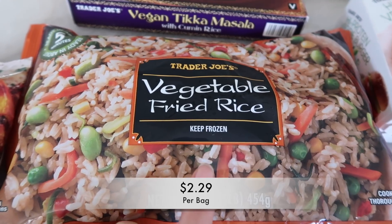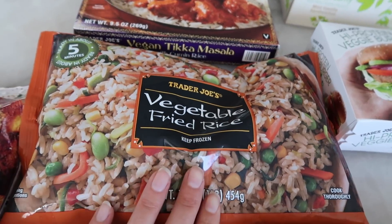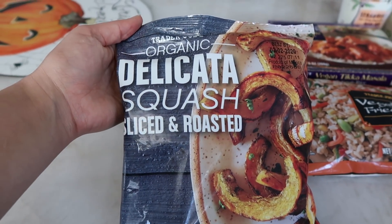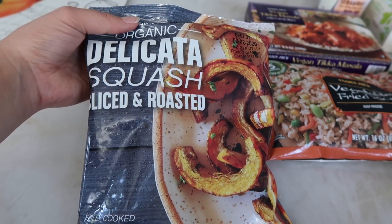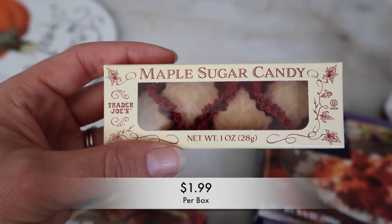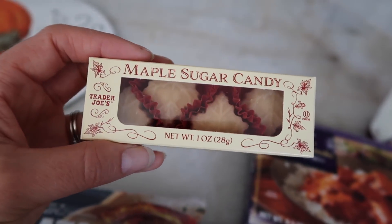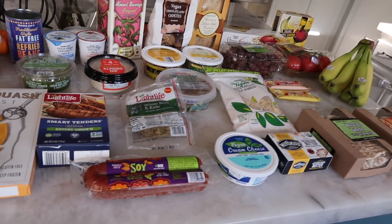The veggie fried rice is a staple in our house at all times. This is so easy to make — it only takes five minutes. It is vegan and it's just an incredible addition to a meal, or you can eat it straight out of the bowl. This is a brand new product — organic delicata squash, sliced and roasted. It's just squash with nothing added. The very last thing is these maple sugar candies, a new product. The only thing I don't like about them is the size — they're super tiny and they were like two bucks. This is the overview of everything I bought and I'm going to taste some of these things right now.